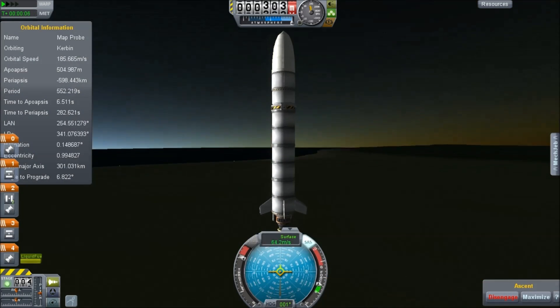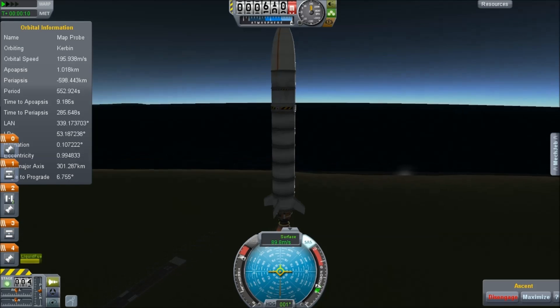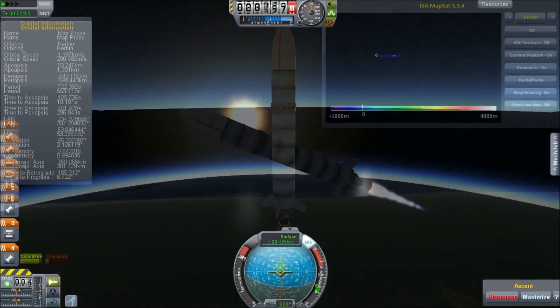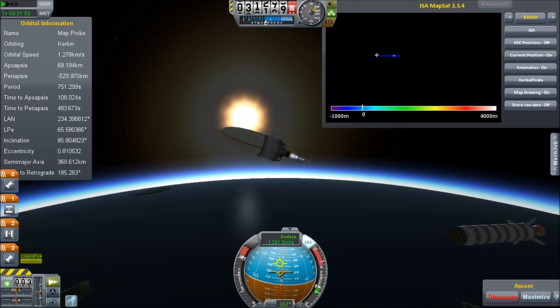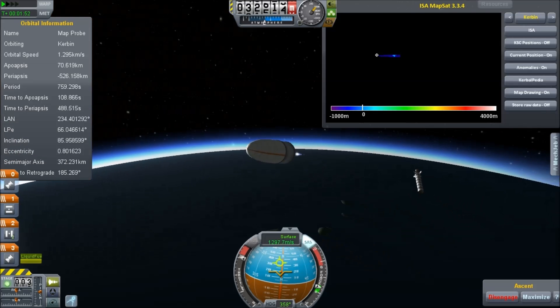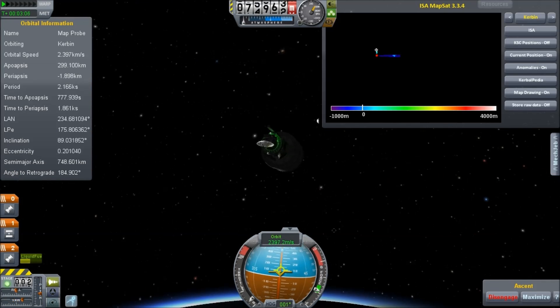Hello, it's Scott Manley here, and in Kerbal Space Programme 0.18, apparently a number of new easter eggs were added for us to discover. So I of course set out on a mission with the ISA Mapsat module to go and track these down, so that you guys don't have to.